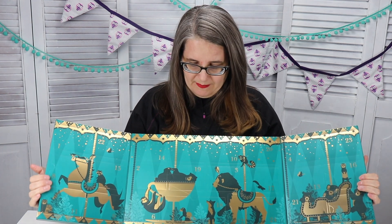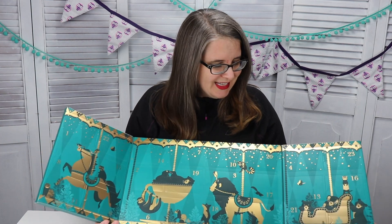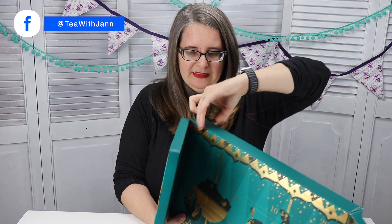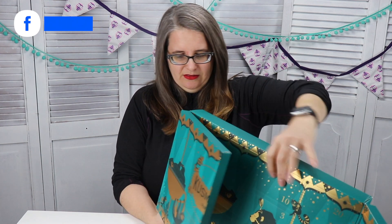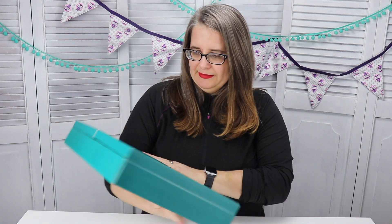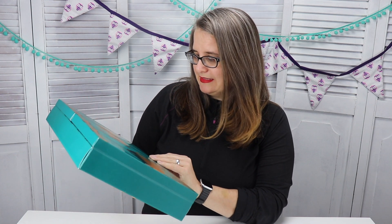I love the color of course, and all of the different things — though we can't see anything inside, it's all sealed up. It's actually kind of heavy, considering. It says there are going to be 24 surprises — 24 delightful surprises.